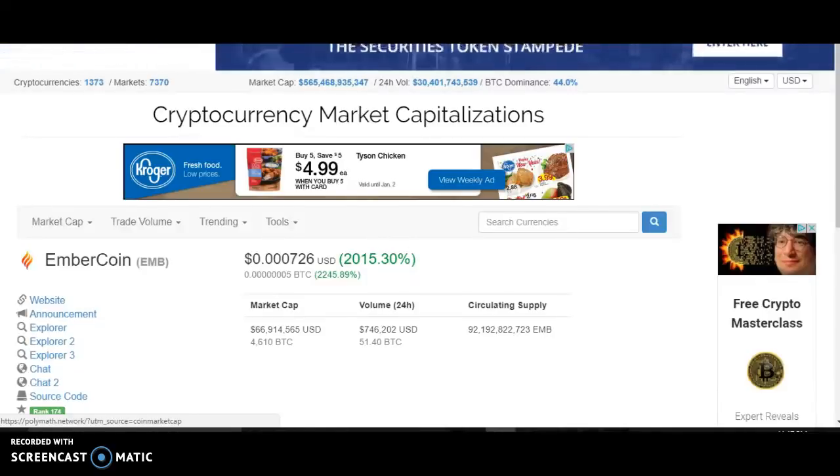Hi guys, it's Crypto Cat. This is kind of an update on EmberCoin. If you watched my video from last night, I threw $50 in kind of on a whim, on kind of a tip. And when I threw that $50 in to Cryptopia and bought EmberCoin, it was up about 500%. So I just got done shopping and cleaning my apartment.